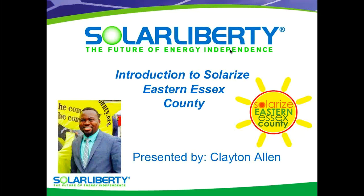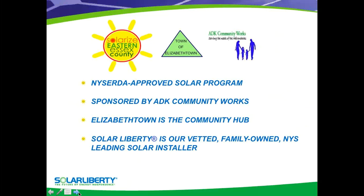Thank you for joining us today. My name is Clayton Allen and I'm going to talk to you a little bit about what Solarize Eastern Essex County is all about. So without further ado, let's jump right in. The first thing I'd like to touch on today is the fact that Solarize Eastern Essex County is a NYSERDA approved solar program.